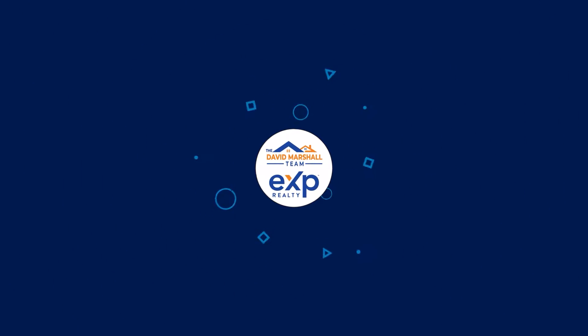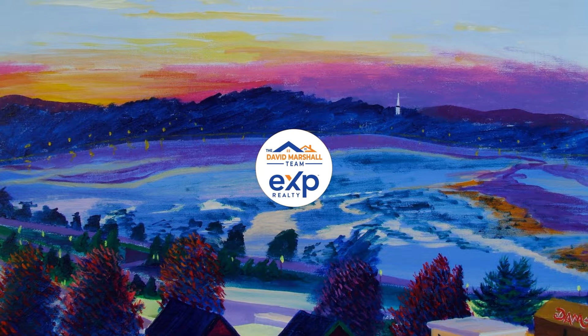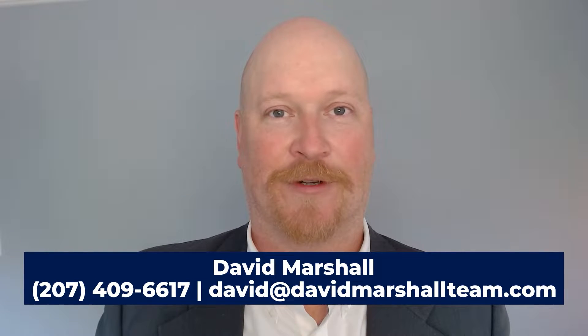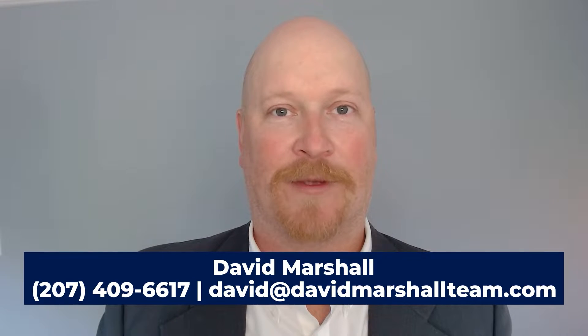What is your retirement strategy? This is David Marshall with the David Marshall team of eXp Realty, and today I'm going to be talking about buy and hold investing as a real estate strategy for retirement.